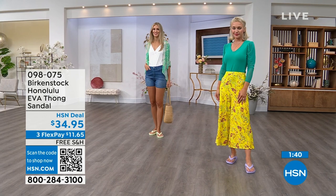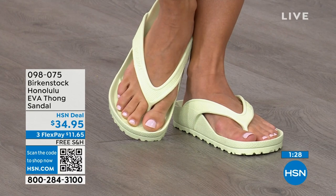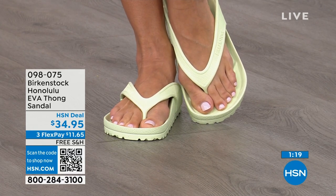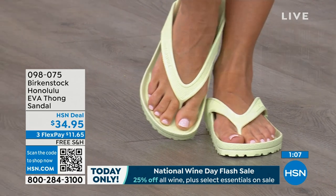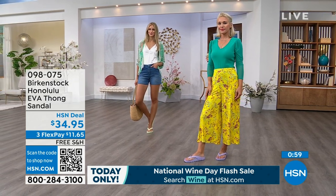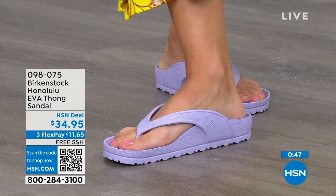If you like to garden, this is a great garden shoe because you can just hose it off. Keep it near the door — if you walk the dog and it's raining, just slip it on. $34.95, which is kind of unheard of for a real Birkenstock — not an imitator. People imitate the best, and there are a lot of imitators, but this is a true Birkenstock footbed and sandal in the Honolulu. I even love the idea of wearing these around the house — I don't wear outdoor shoes inside, but I also don't want to be barefoot on hard floors. Shipping is free, flex pay is $11 and change. Item number 098-075.